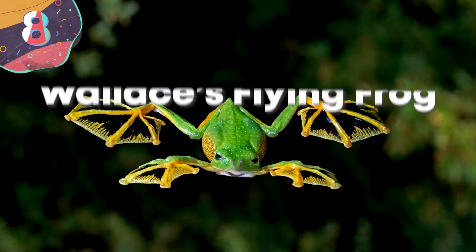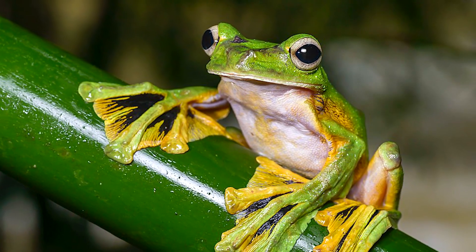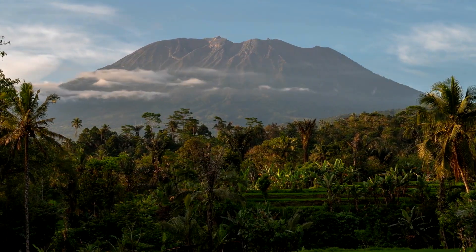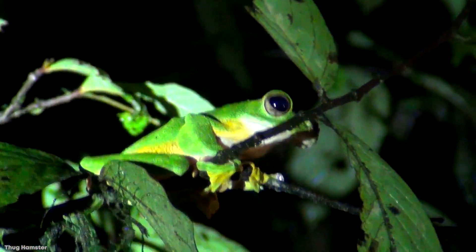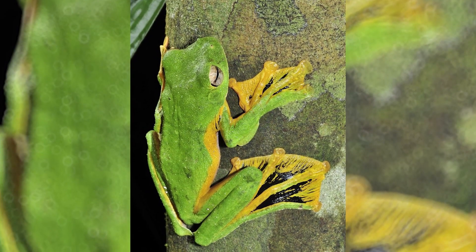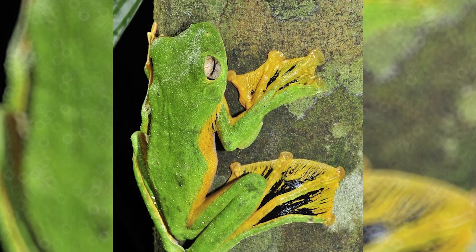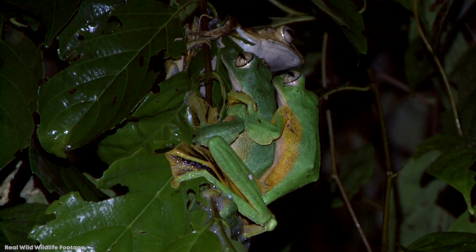Number 8: Wallace's Flying Frog. Rhacophorus nigropalmatus, or Wallace's Flying Frog, is a fun little amphibian found in Malaysia and Indonesian treetops. Over centuries, these frogs developed the ability to leap between trees to avoid their predators, with long webbed toes and skin flaps under their limbs to help make them more aerodynamic. These frogs will also use these aerial appendages to help them glide down to the rainforest floor.